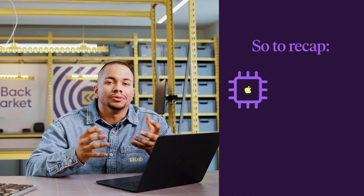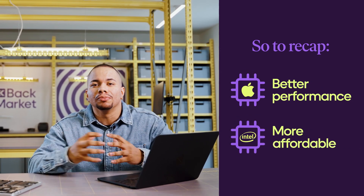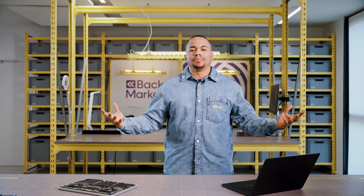So to recap: Apple Silicon has better performance, but Intel-based Macs are more affordable. Whether you want a MacBook with an Apple Silicon or Intel processor, get it for way less on the Back Market app or the website. I'm Luis, thanks for watching, and come back soon for more device tips, tech news, and more reasons to shop on Back Market.